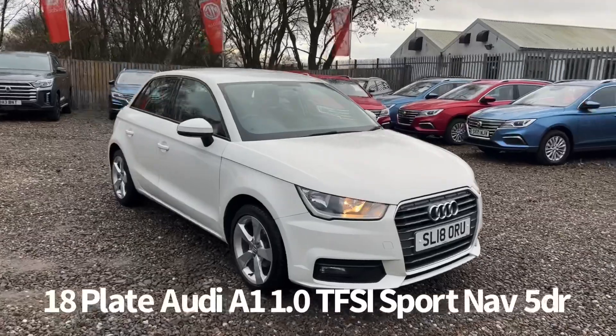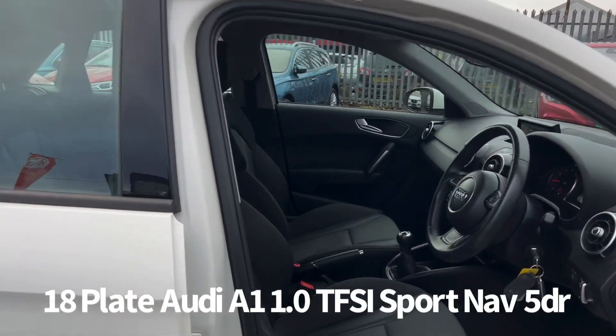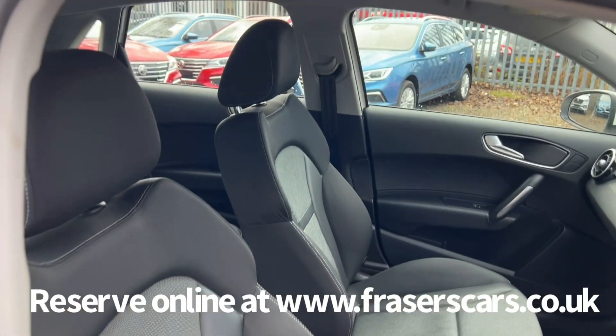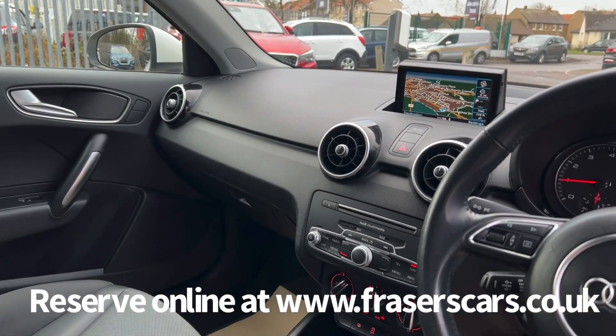Inside, the driver's seat is height adjustable and the steering wheel is reach and rake adjustable. There's also steering wheel audio controls along with cruise control, air conditioning, DAB radio, CD, Bluetooth and satellite navigation.